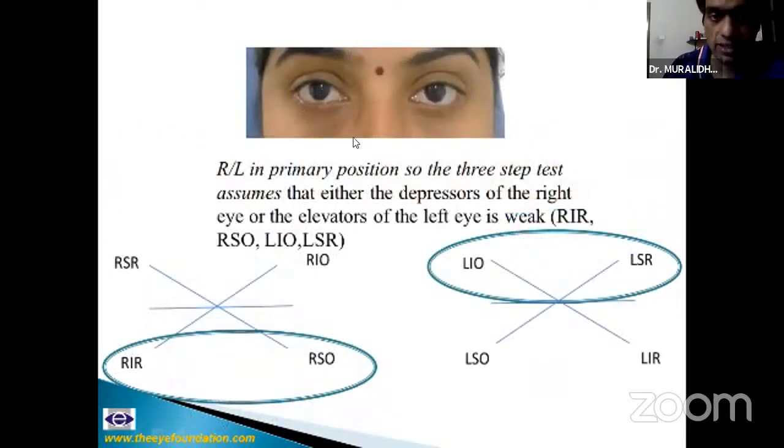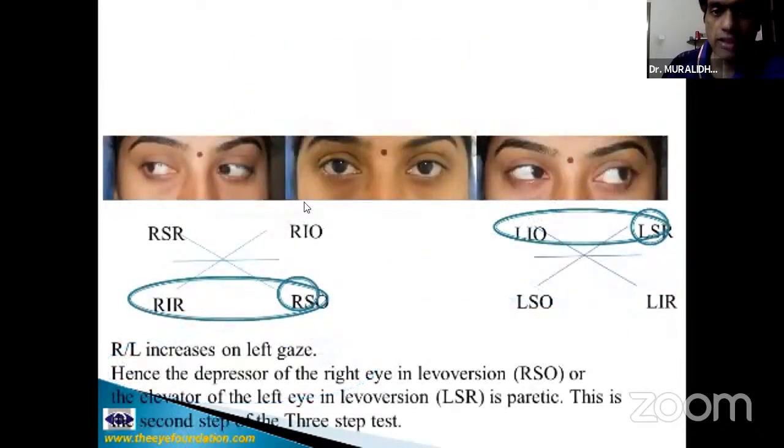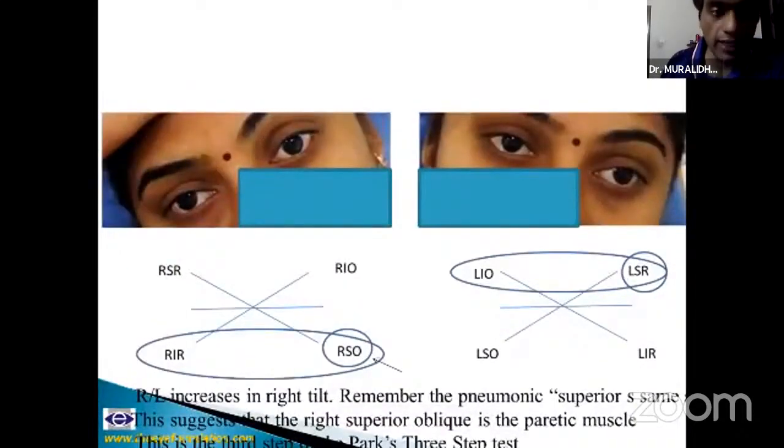Either the elevators of the left eye or the depressors of the right eye are weak. The right over left increases in left gaze and is not present in right gaze, so you narrow down to left superior rectus or right superior oblique. In the third step, remember the mnemonic: superior same side. Because the R over L increases on right tilt, the right superior oblique is the implicated muscle. When we add Bielschowsky's fourth step — whether the hypertropia is worse in upgaze or downgaze — that also adds diagnostic value.